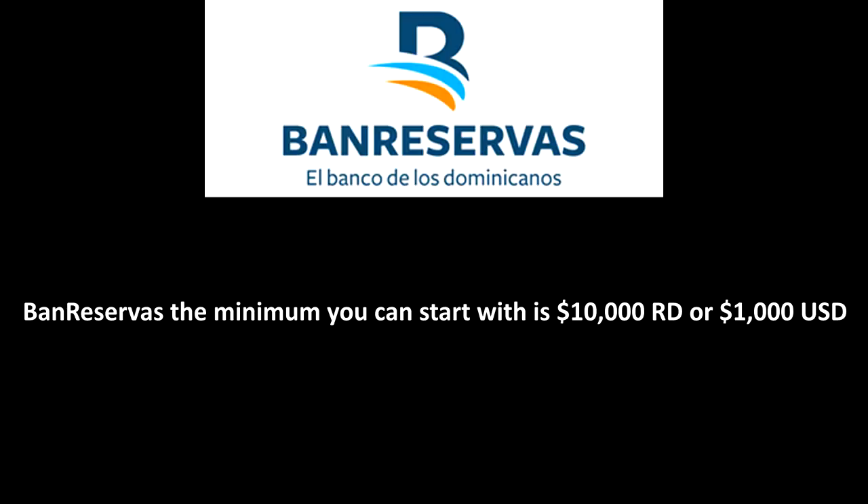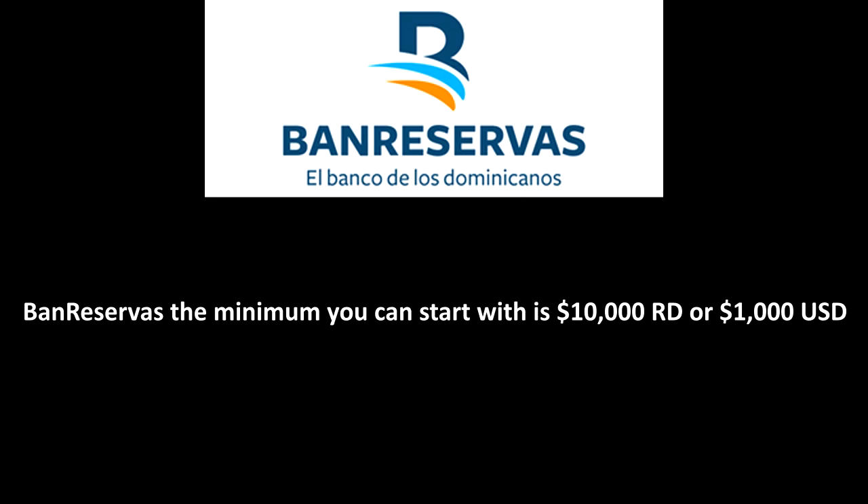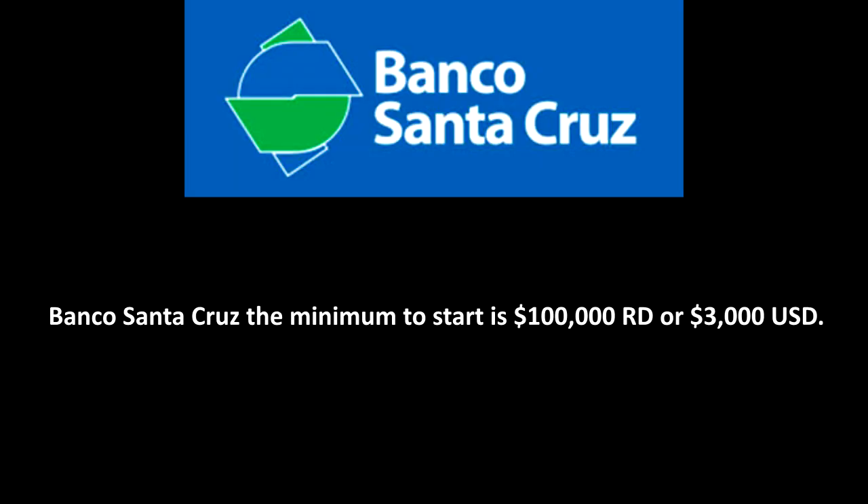So how does this work with each bank? With Bank Reservas, the minimum you can start with is 10,000 pesos or 1,000 US dollars. With Scotiabank, the minimum is 100,000 pesos and 10,000 US dollars. And with Banco Santa Cruz, the minimum is 100,000 pesos and 3,000 US dollars. As you can see, this amount changes drastically depending on the bank, with Santa Cruz and Scotia having the higher starting point in pesos, and Scotia the higher starting point in US dollars.